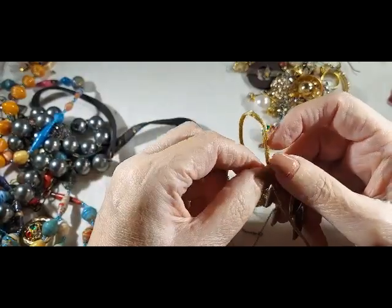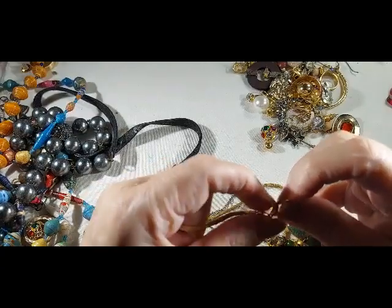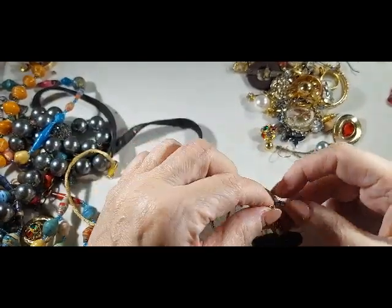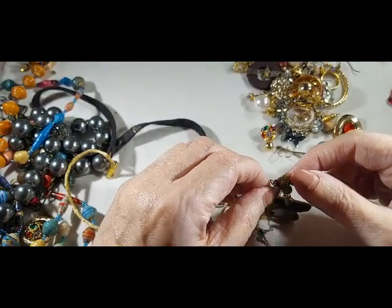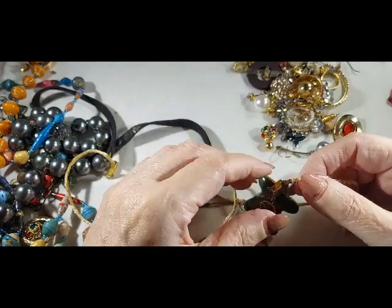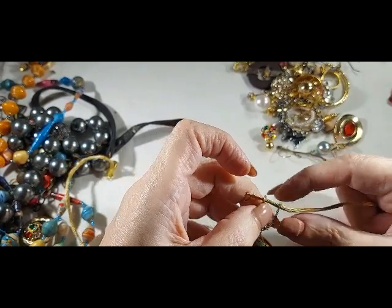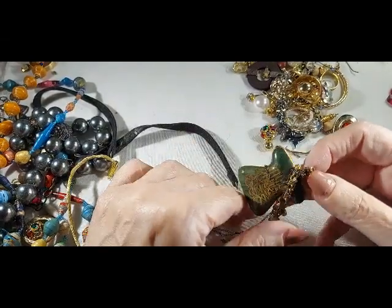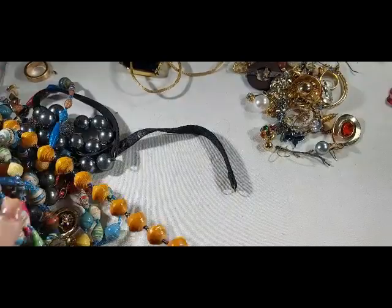So we're attempting to untangle this. Let's see if we can pull it through if we undo that. A little frustration — it's almost there. I think I'm going to put this to one side and come back to it. Let's get the bulk of this out of the way and then I'll take a break.